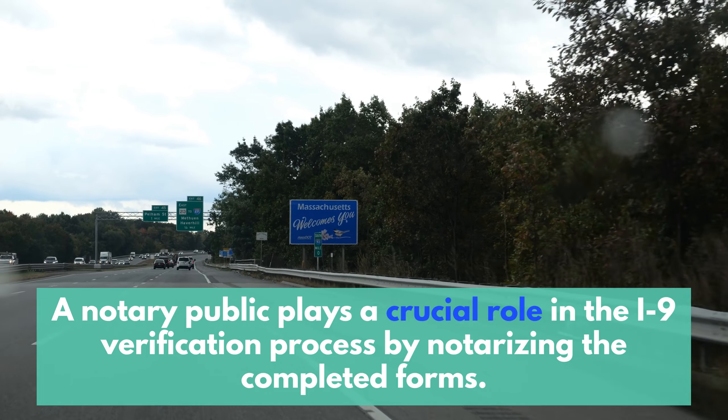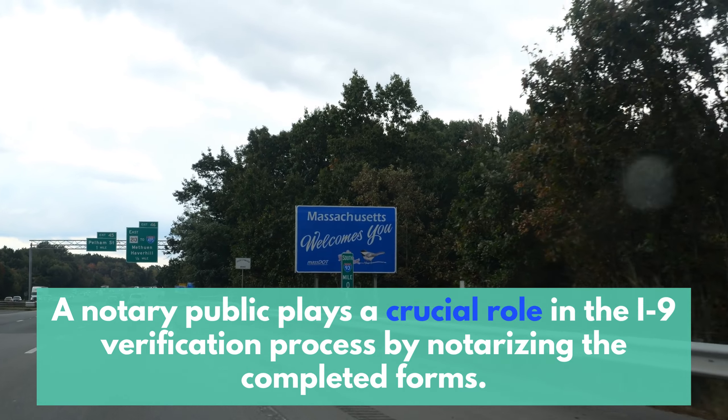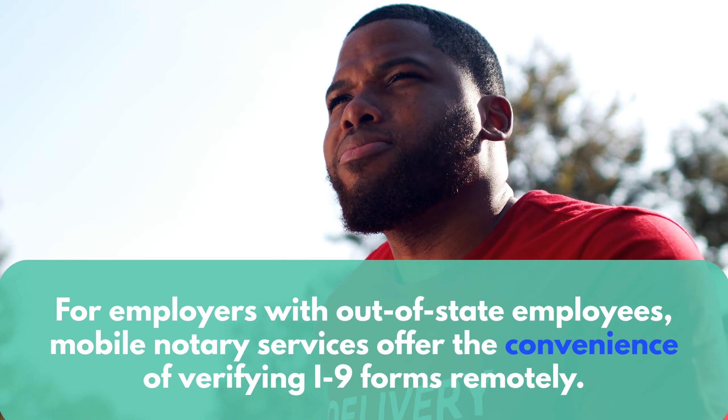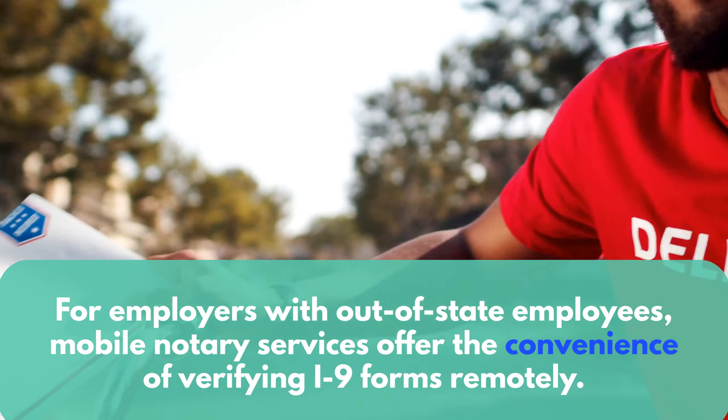A notary public plays a crucial role in the I-9 verification process by notarizing the completed forms. For employers with out-of-state employees, mobile notary services offer the convenience of verifying I-9 Forms remotely.